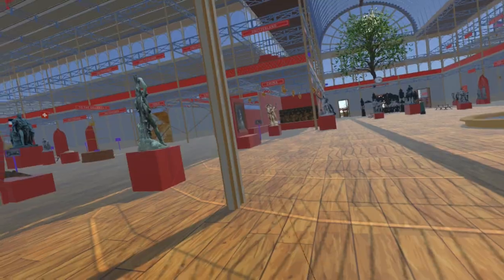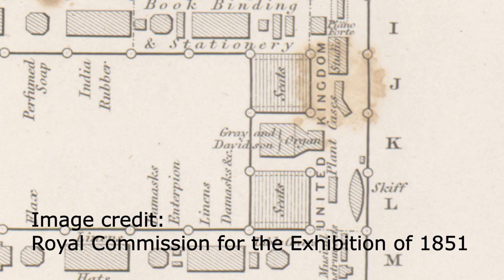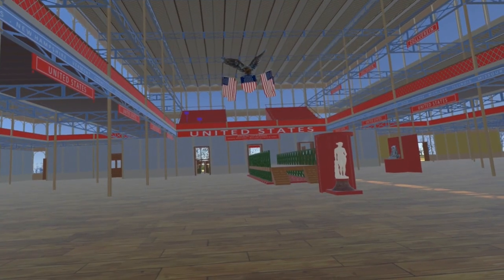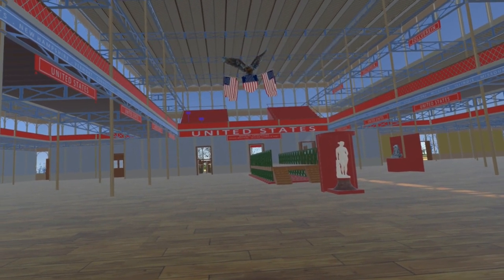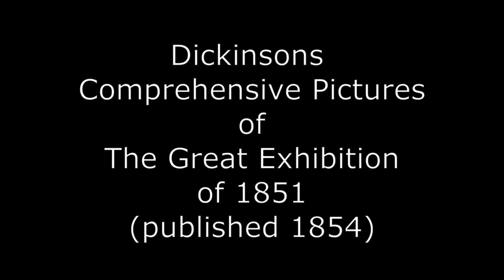Leaving the gentleman's waiting room and returning to the nave, we head east along the nave towards the United States section. Above the eastern entrance, either side of the large organ by Gray and Davison, are more seats, as seen in this watercolor. These seats are now included in the simulation. Watch out for my next video, which will continue to add to the contents of the exhibition.